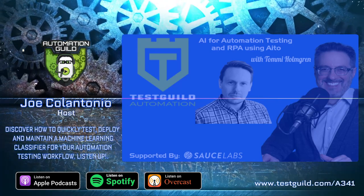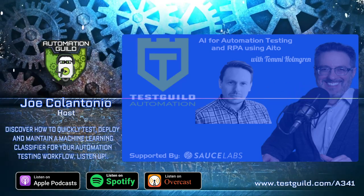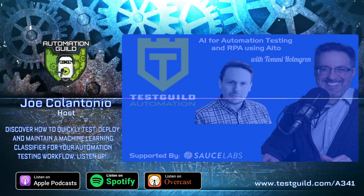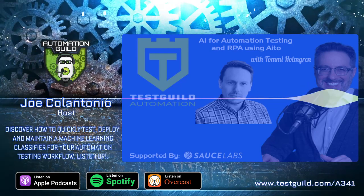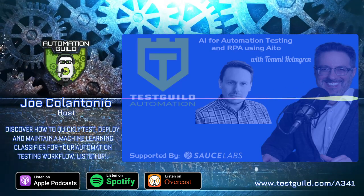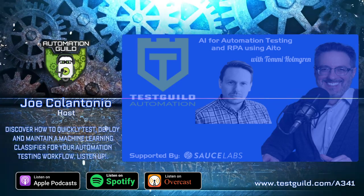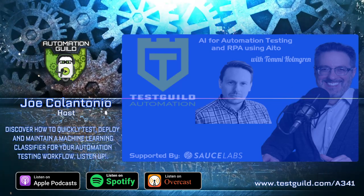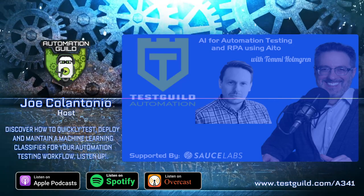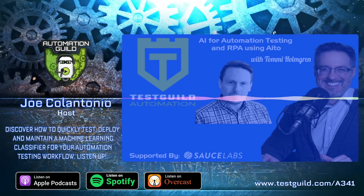Thanks Tommy for your automation awesomeness. The links to everything covered in this episode are at testguild.com/A341. While you're there, make sure to click on the try-for-free link under the exclusive sponsor section to learn all about Sauce Labs' products and services. If the show has helped you, why not rate it and review it in iTunes? Reviews really help the rankings and I read each and every one of them. That's it for this episode of the Test Guild Automation Podcast — test everything and keep the good. Cheers.